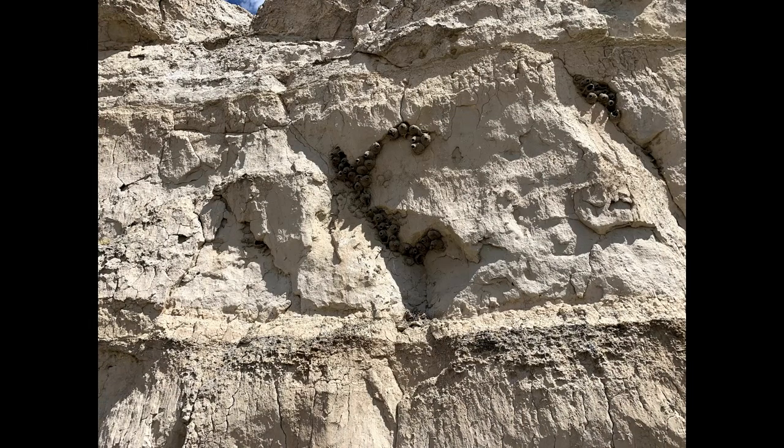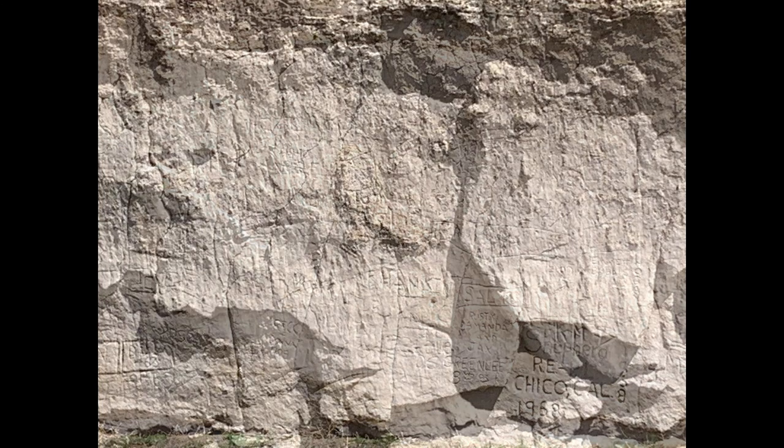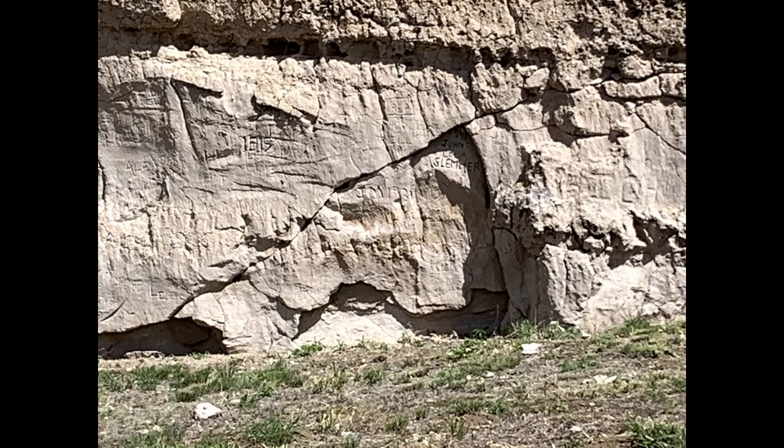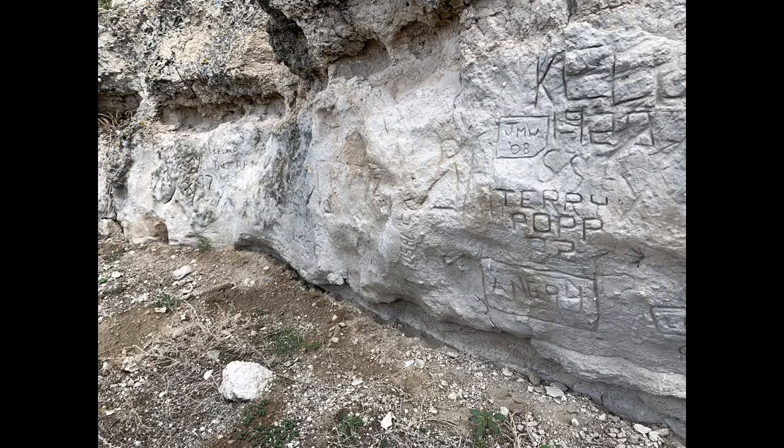Today, visitors can walk along the cliff base to view the signatures up close. The cliff is badly defaced with modern graffiti, but the historical inscriptions at the east end — the left end as you face the cliff — are protected by a tall wire fence. The historic site also contains a pioneer cemetery with several graves.